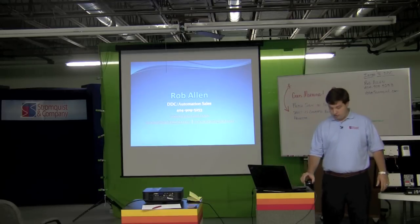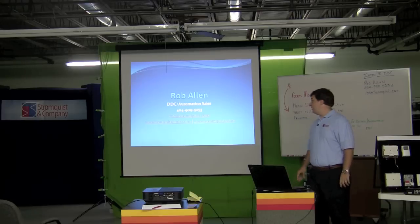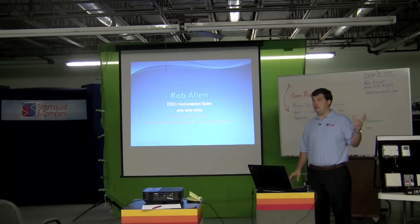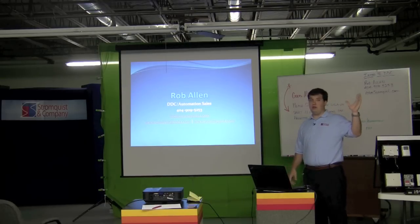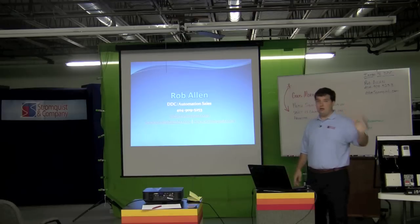We're supposed to have about 30 people in here — I don't think we're going to quite get to that, but we'll probably have some people trickling in, so I apologize for that. Quick show of hands: how many people here are contractors looking to learn more about DDC, or building managers? How many are end users looking to have it installed in your building? Who in here has absolutely zero knowledge of DDC whatsoever? Good — you're in the right place.